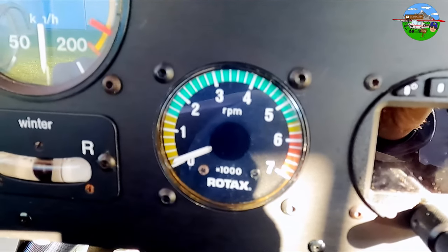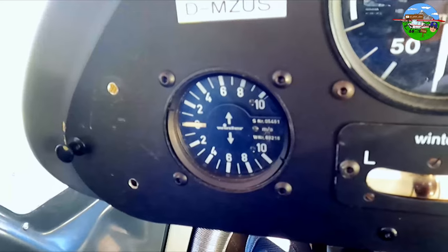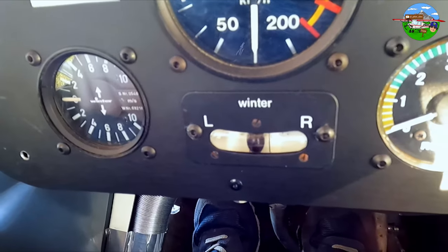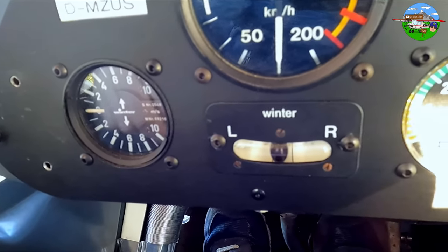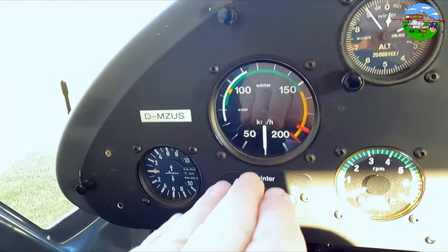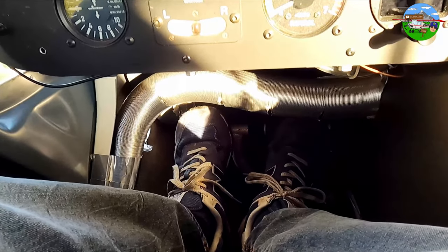Here is our RPM gauge — in cruise flight we're typically between 4,800 and 5,000 RPM at a cruise speed of around 150 km/h. Here we have the variometer, which shows vertical climb or sink rate in metres per second. Here we have the slip indicator — the ball should always stay in the centre. If we were flying with a sideslip we'd need to correct with the rudder to bring the ball back to the middle and maintain a clean flight path.